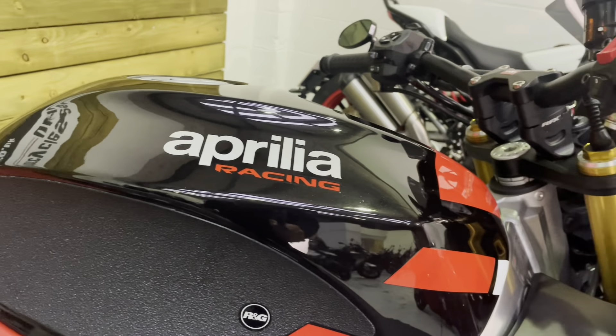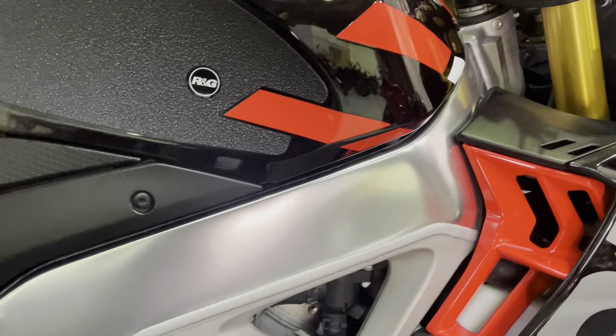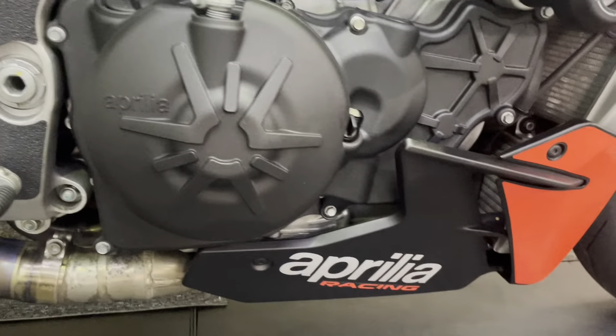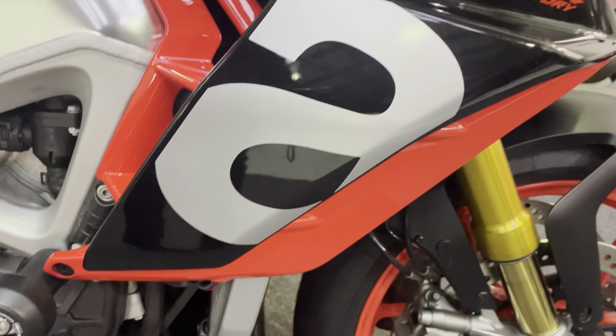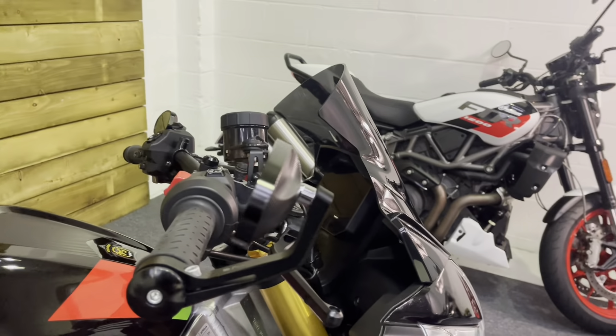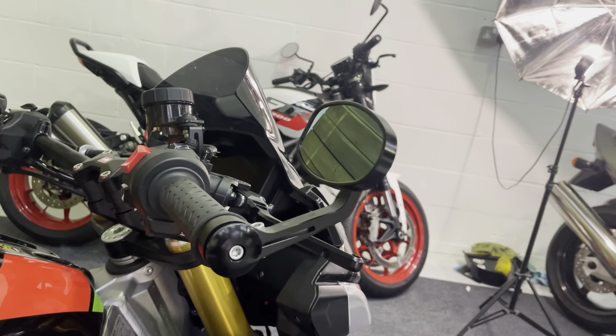The petrol tank is all in excellent condition. I should mention that with that exhaust we do have the standard exhaust for this bike as well. The frame is absolutely unmarked, the engine again unmarked — nothing to apologise for on this bike at all. It's the updated version with a slightly bigger fairing, giving you a bit more wind protection, which is just as well because it is a very fast motorcycle indeed.